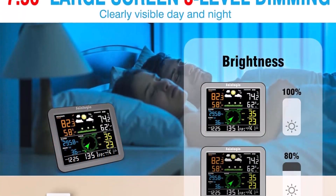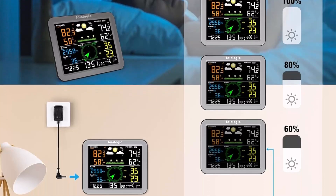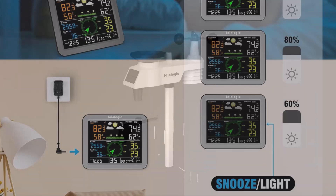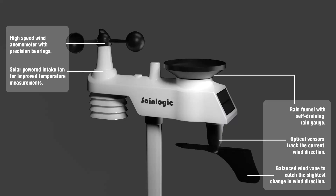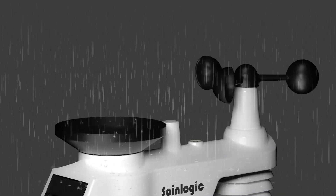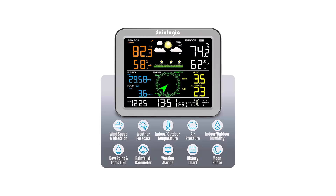Designed for effortless installation, the battery-powered sensor comes with a mounting bracket for a secure fit in your backyard, garden, or rooftop. Just insert the batteries (not included) and you're ready to go. Perfect for gardeners, travelers, or weather researchers, this feature-packed weather station makes a great gift. It helps users plan outdoor activities, work schedules, and even travel arrangements with confidence.